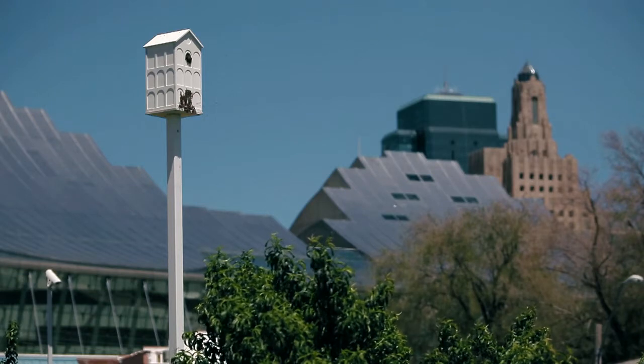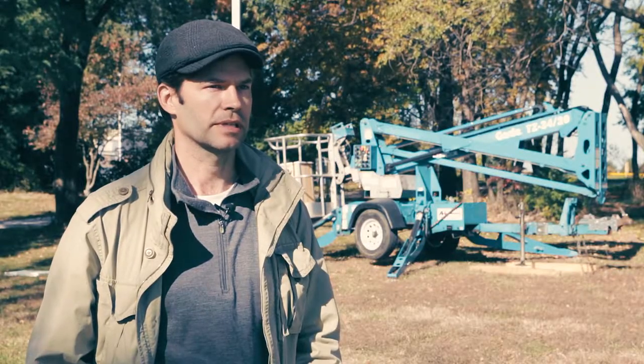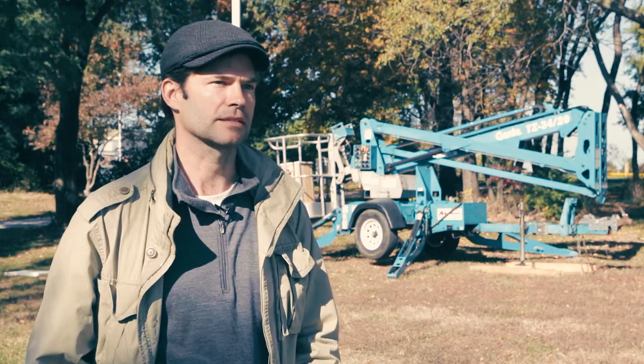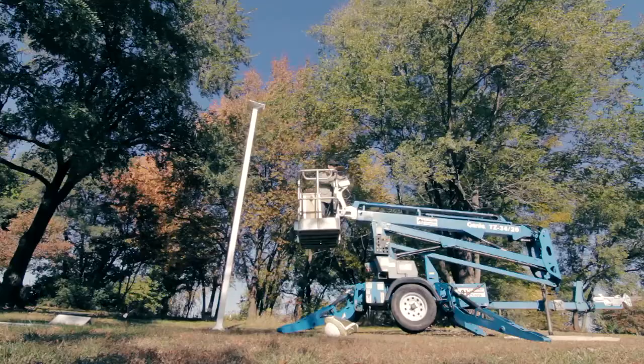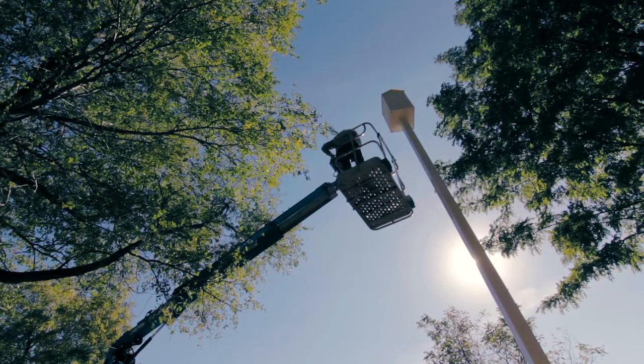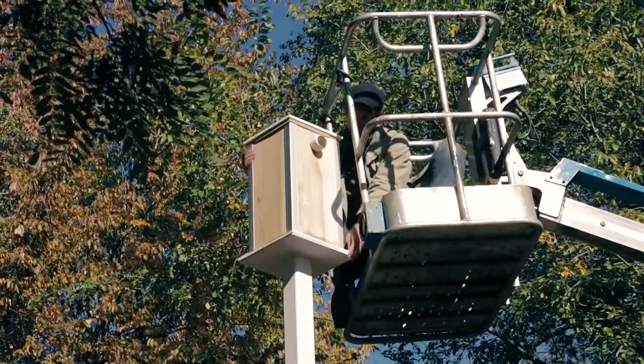I'm an artist and a third-generation beekeeper. I grew up around bees, and there's been a big change in beekeeping practices that I felt I could address with this project. As a sculptor and a public artist, I fused those two interests together and created this project.